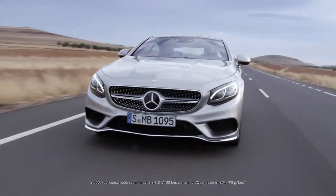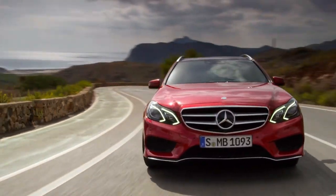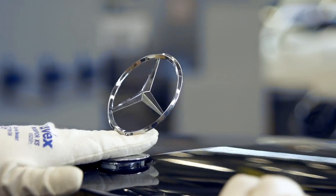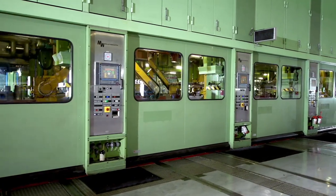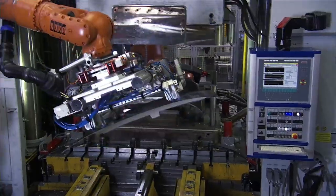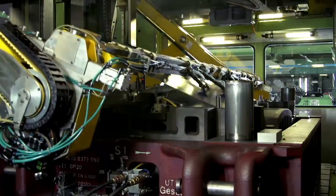Sporty, safe, innovative — Mercedes-Benz stands for fascination, perfection, and social and environmental responsibility. The Sindelfingen plant builds vehicles which have been an inspiration for decades. They are the product of an elaborate manufacturing process.